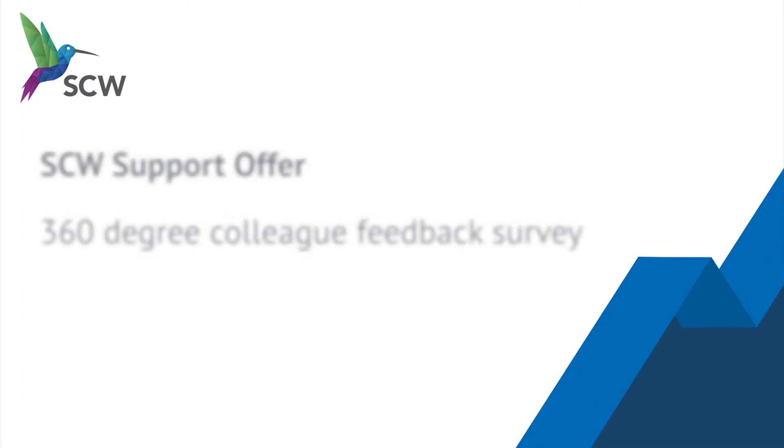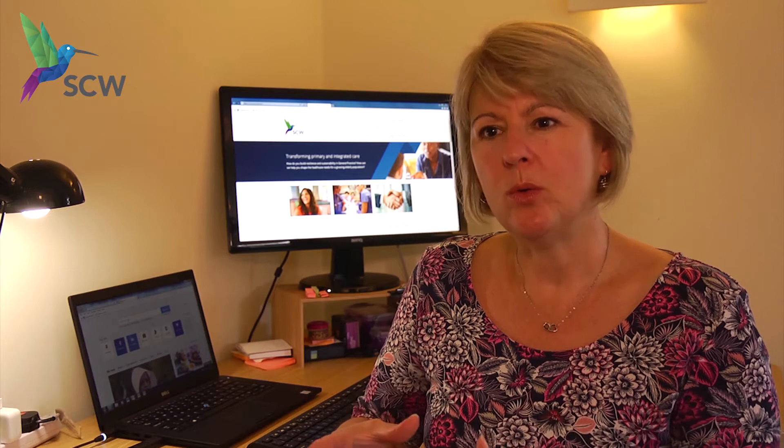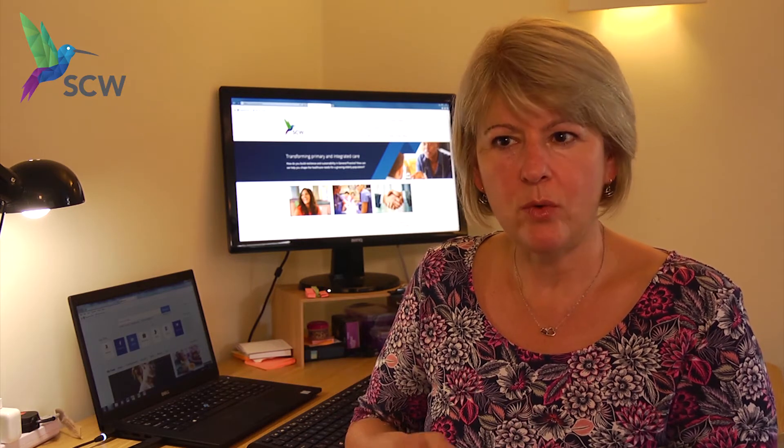We offer them the 360 degree colleague survey and an audit of their skill mix. We pull together a diagnostic pack and different metrics which enables us to explore things that perhaps they haven't realised or that they haven't thought about before.